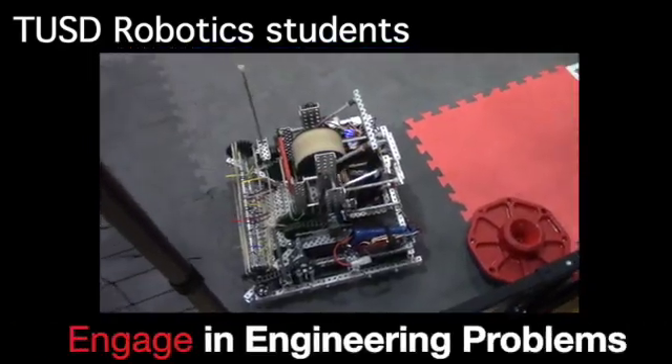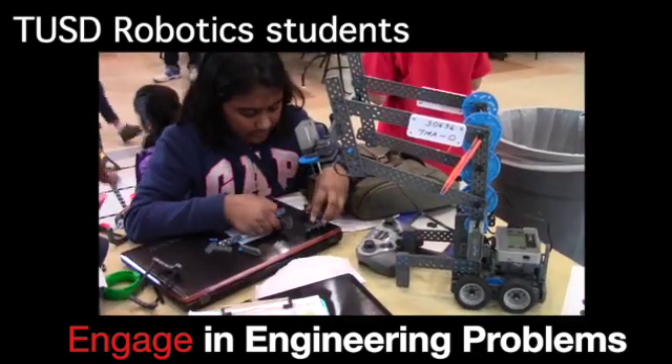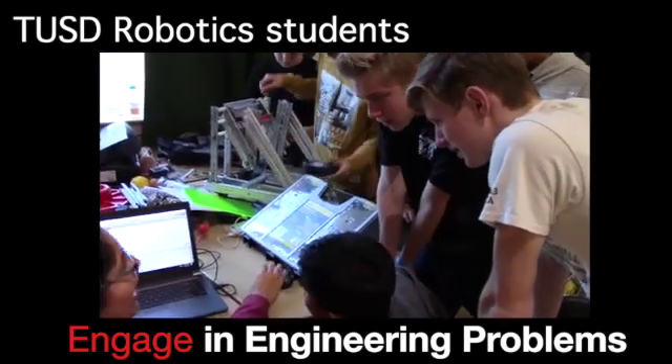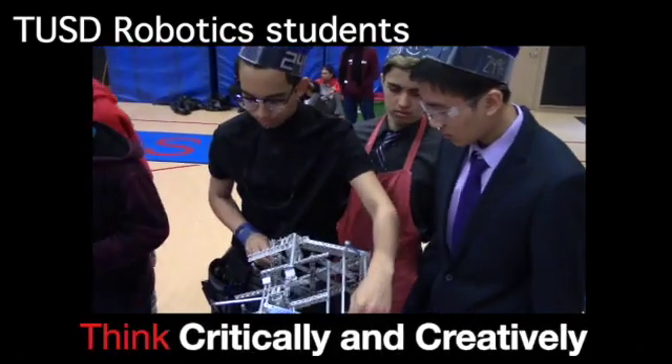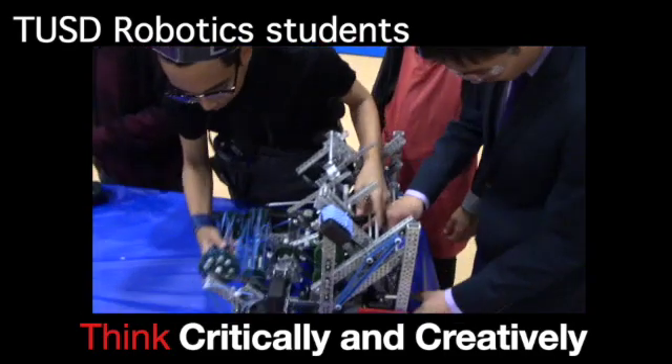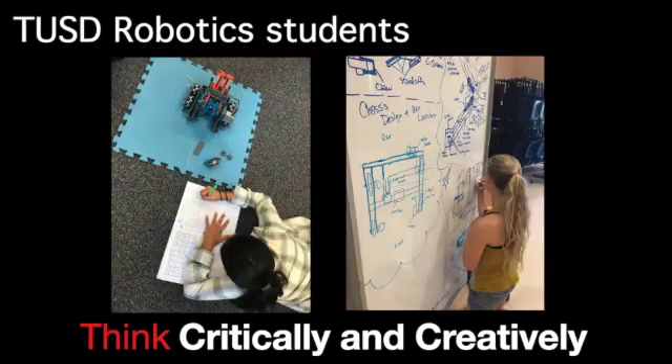Students engage in engineering problems to try and find a solution using either a mechanism or a driving strategy to score the most points during a match. Students think critically and creatively when fixing and improving robots, or when developing ideas through CAD drawings or sketching in notebooks and whiteboards.